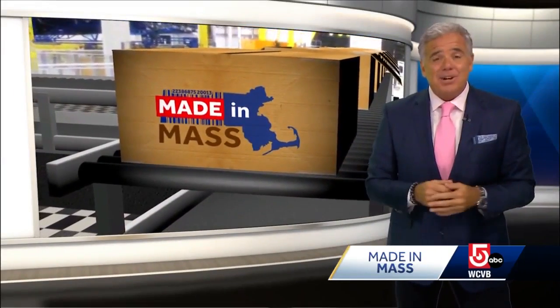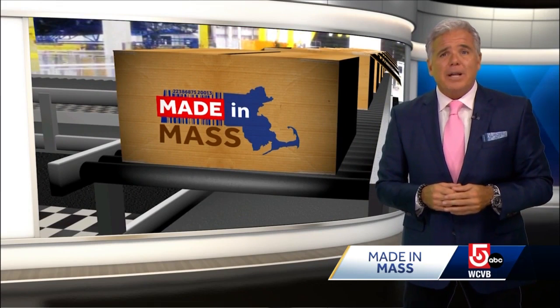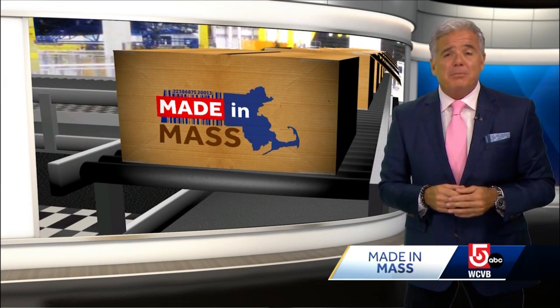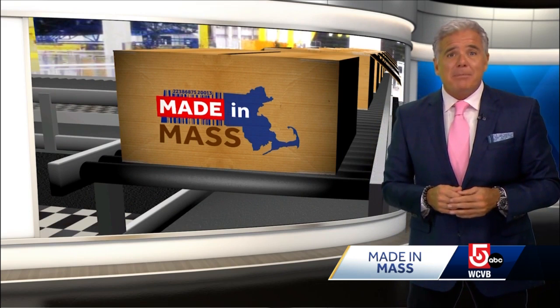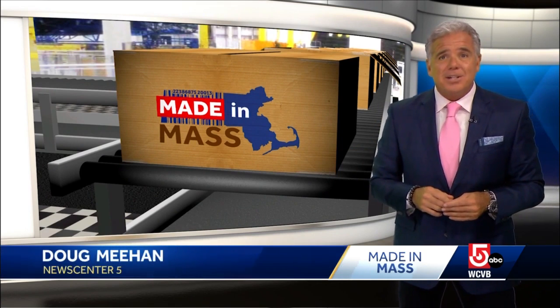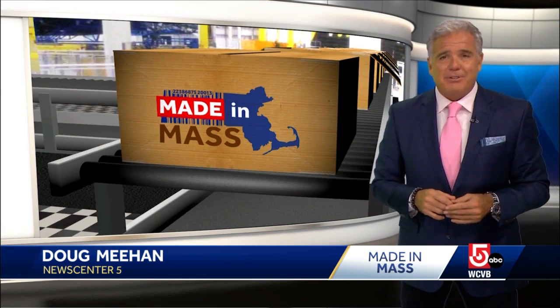Interestingly enough, there's also a Hollywood connection to Home Port Model Ships. Eric recently sold a Perry-class frigate to one of the producers of the movie Hunt for Red October. Fans of that flick may remember the surface ship as the USS Reuben James. I'm Doug Meehan, WCVB, News Center 5.